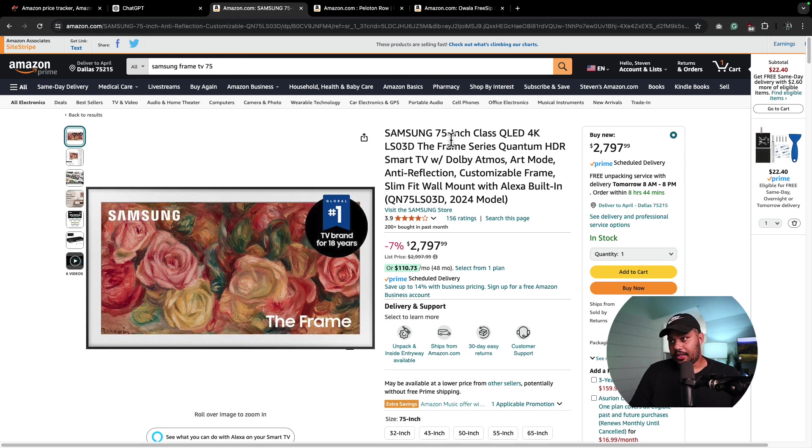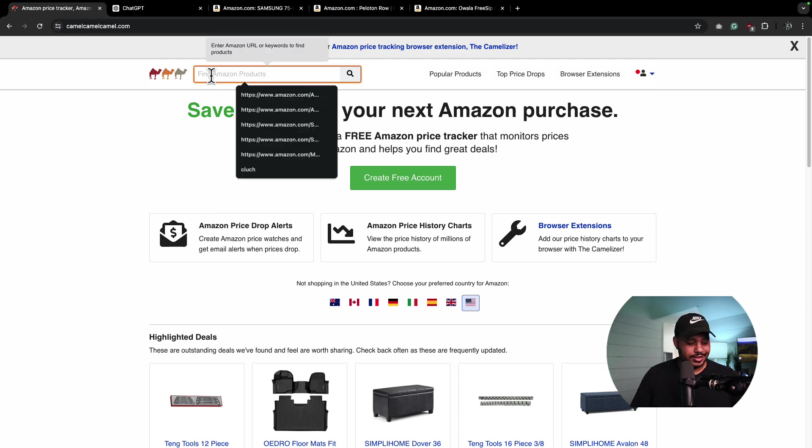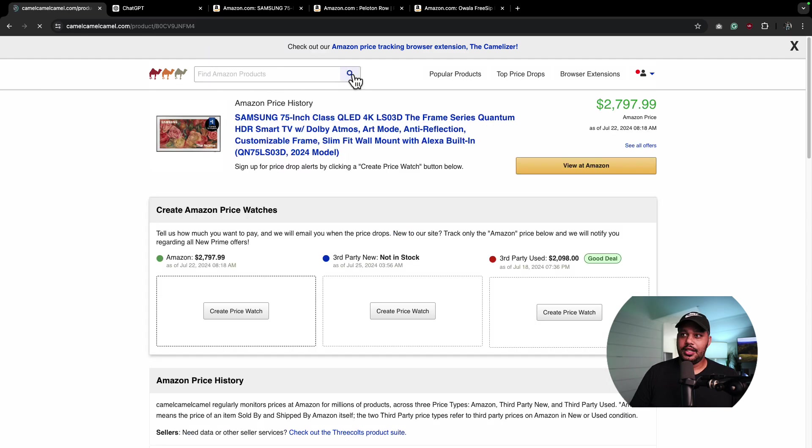I think they're pretty slick. And as you can see, it says it's down 7% right now. If I didn't know any better, I'd say that's probably a pretty good deal. Well, let's take a look. What I'm going to do is grab this link and go back to CamelCamelCamel. I could search here, but I think it's easier to add the link to get the exact product. And here we go — here is the Samsung 75-inch Frame TV at $2,797.99.